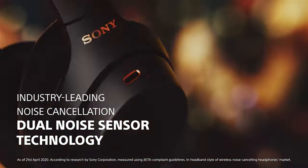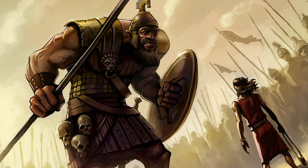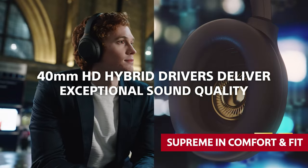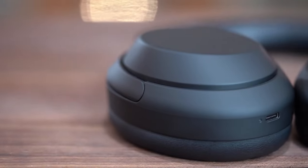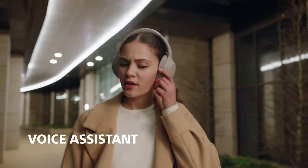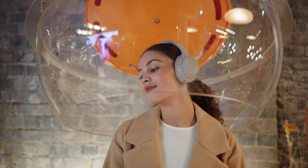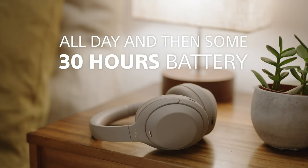When we compared these to the Bose QuietComfort 45, it was like watching David take on Goliath — no contest. The Sony WH-1000XM4 reigned supreme in comfort and fit, especially for folks with smaller heads. We have to be honest and say that these headphones aren't the best when it comes to phone calls — the built-in microphone might struggle in noisy situations. So if you're ready to immerse yourself in a world of pure audio bliss, the Sony WH-1000XM4 wireless headphones are here to take you there.